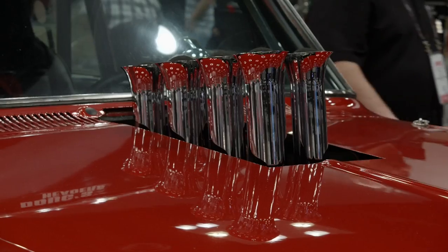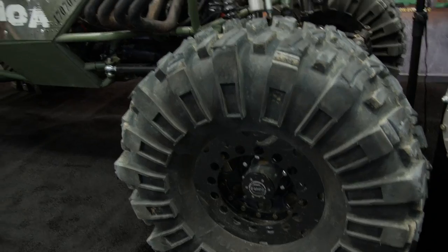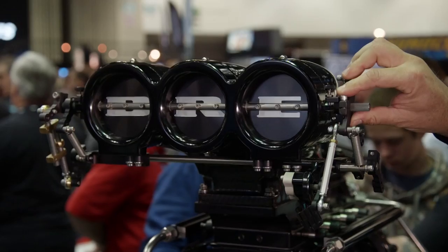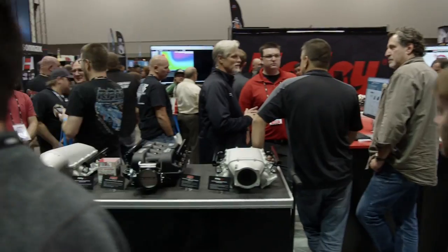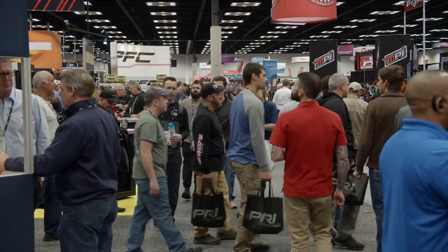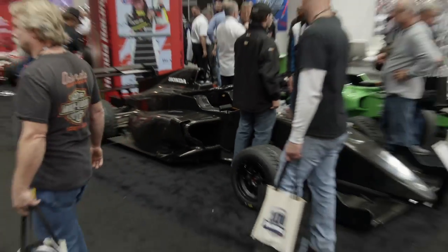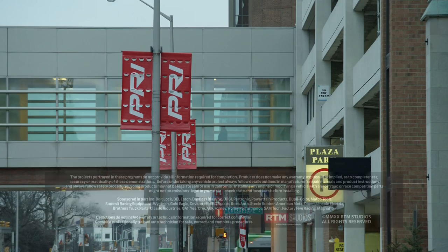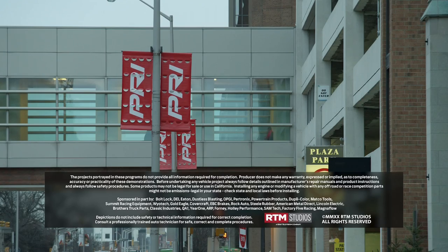We only had time to show you a fraction of what goes on at PRI. If you're part of the high-performance industry, you've got to see it for yourself. PRI is one of the absolute best shows any car guy could ever come to — packed with people who understand the business and understand engines. You can have truly substantive conversations and make wonderful business relationships. It is just the best show you could attend all year, hands down. For more information about the parts and equipment used in today's episode, visit PowerNationTV.com.